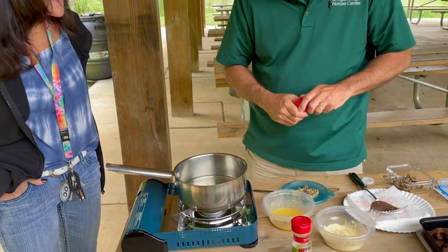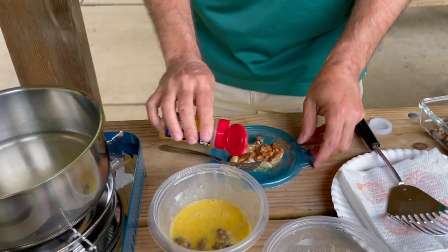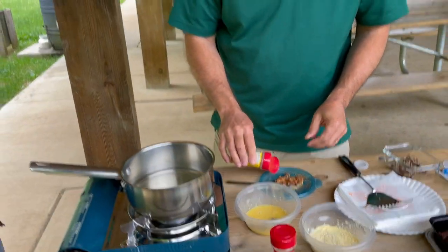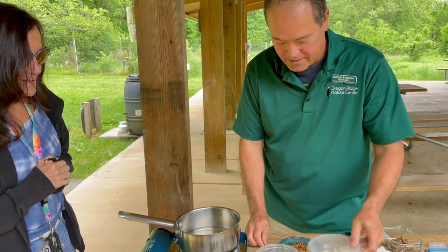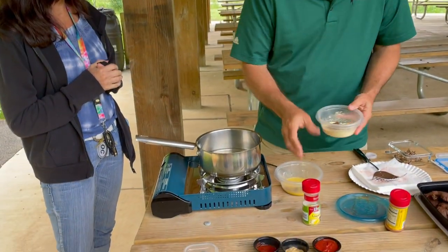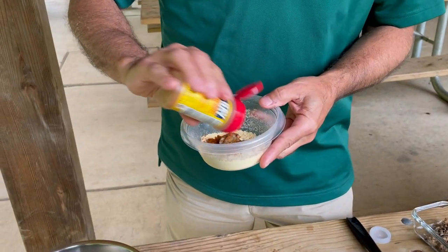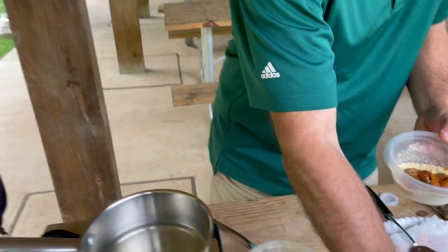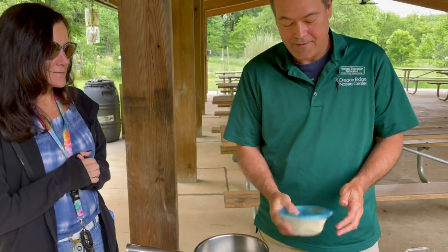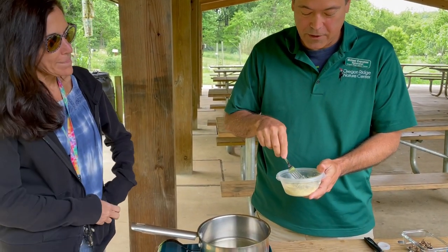Michael is seasoning the cicadas to help disguise what Colleen is eating. He adds a little Old Bay — keeping it traditional to Maryland — then tosses the cicadas in corn flour with a bit more Old Bay, gives them a shake, and they're ready to cook. Supposedly these taste like shrimp, though Michael has only had them in cookie form before.